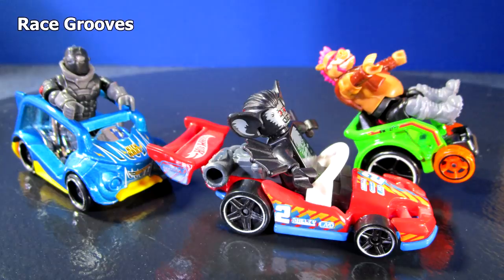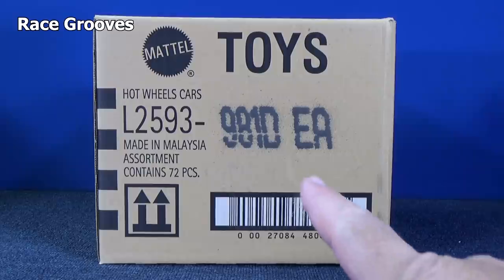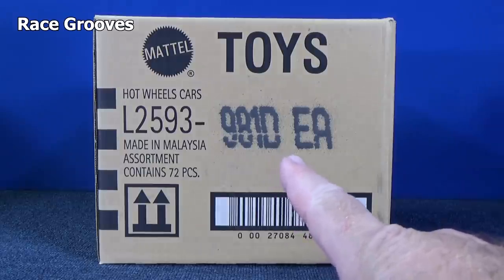After the case unboxing I'll take a look at some of the Hot Wheels ride-on vehicles. What's happening everybody? Here we have 2019 D case.